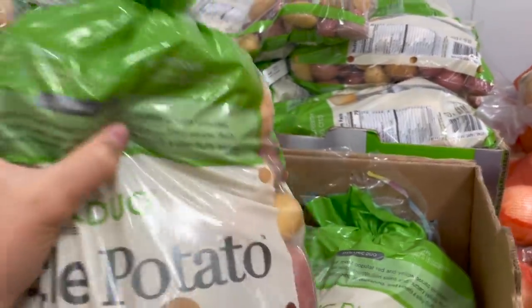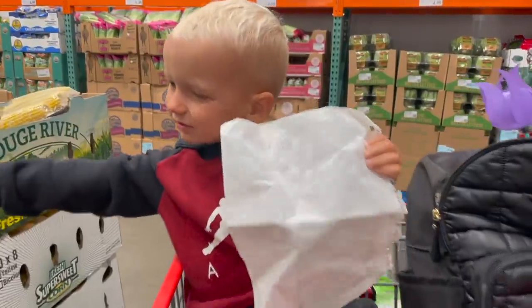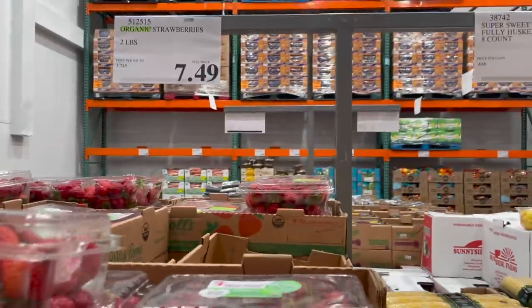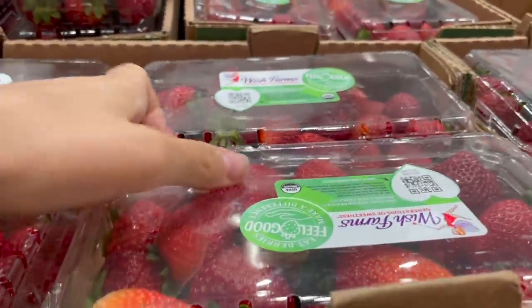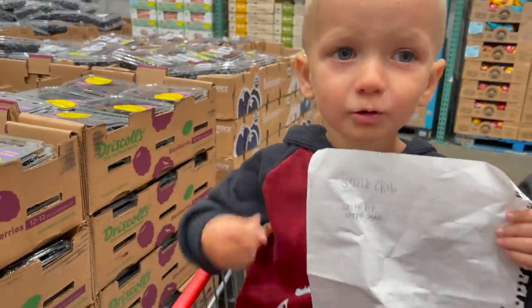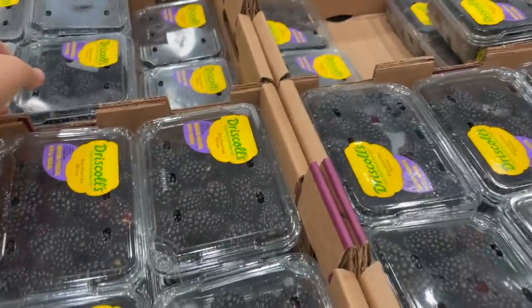We're going to pick up a bag of these Little Potato Company creamer potatoes — we've been doing these the past couple weeks and have loved them. I wish they were organic but I'm taking what I can get. They are $7.99 for five pounds. We're also grabbing some organic strawberries — two pounds for $7.49. And some blackberries — $3.59, not bad. I wish they were organic but that's okay.